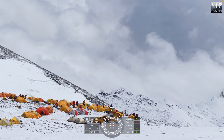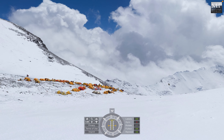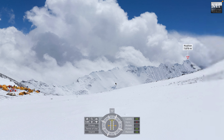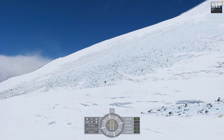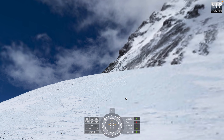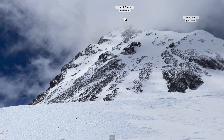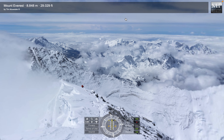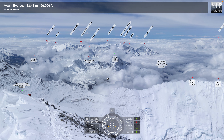Lots of people waiting for their summit bid — lots of tents, everyone getting ready, brewing up and resting, ready for setting off into the night. And they're going to be going up these slopes here to the balcony. You can see the trail there in the middle of the screen, and hopefully folk are going to get to the summit of Mount Everest.